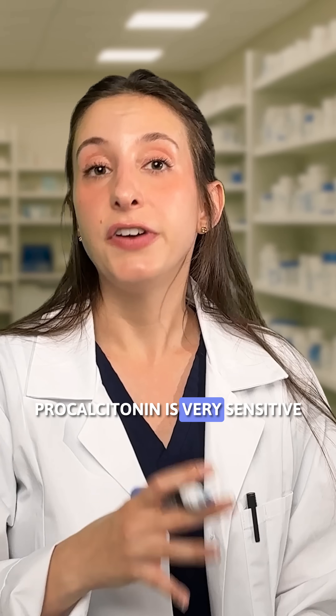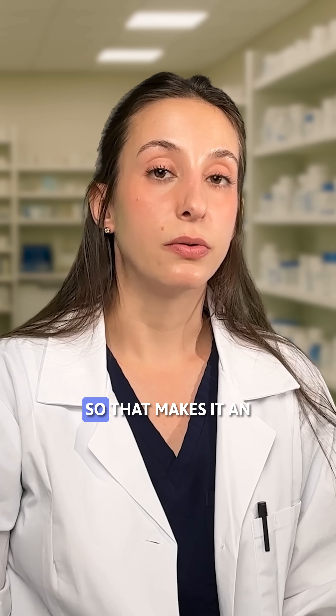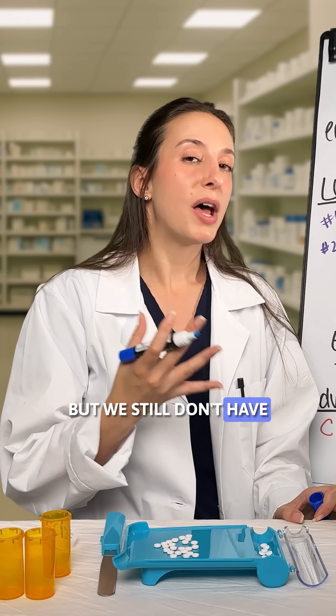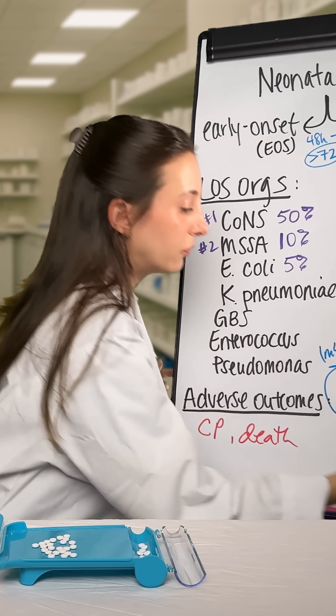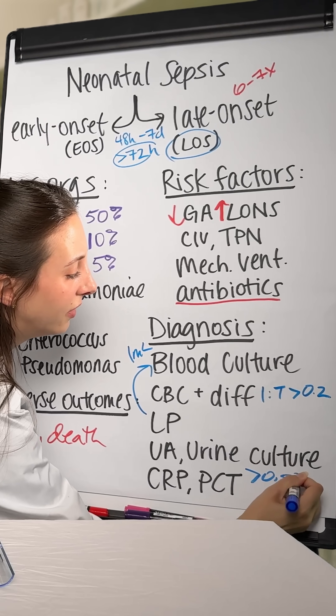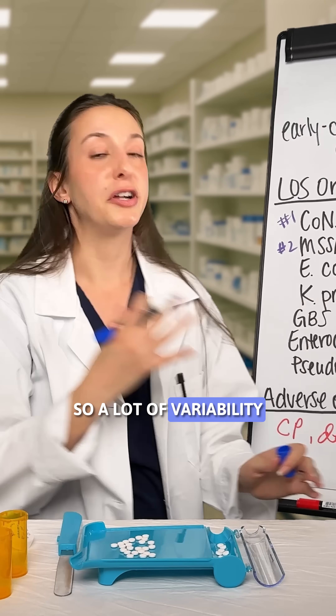Procalcitonin is very sensitive after 72 hours of life, and it does rise faster in the setting of clinical sepsis, making it an appealing diagnostic tool. However, we still don't have a lot of information about what level we should be looking at for diagnosis. Some recommend greater than 0.5, while some literature says greater than 2, so there is a lot of variability.